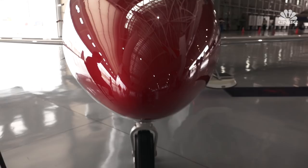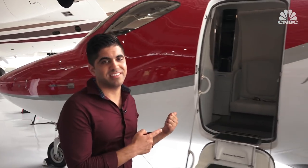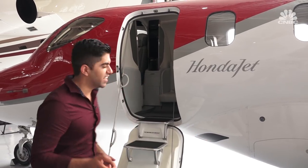I'm about to take a ride in this. You know Honda is the car and motorcycle company, but now it's getting into the private jet business. And it's not as easy as you think — this model took about 30 years to develop. So, most importantly, how does it ride? Let's find out.